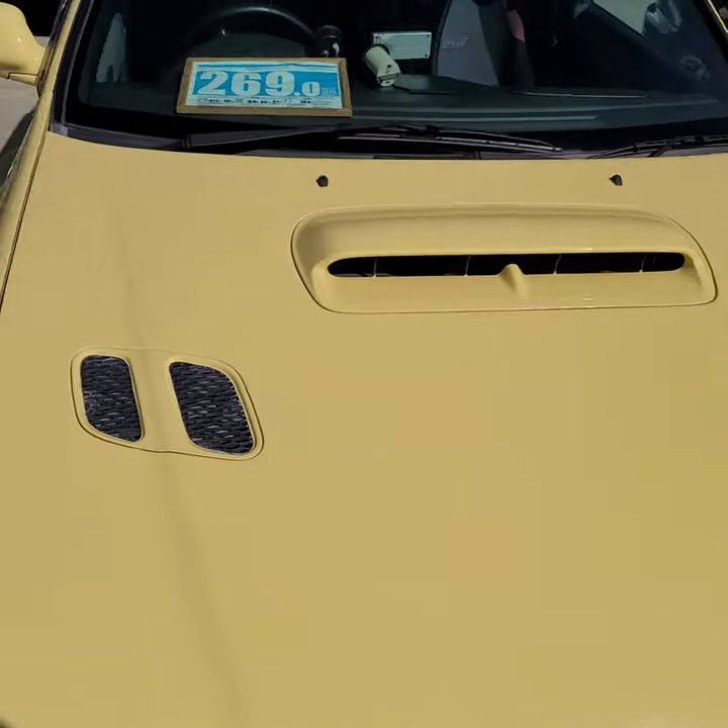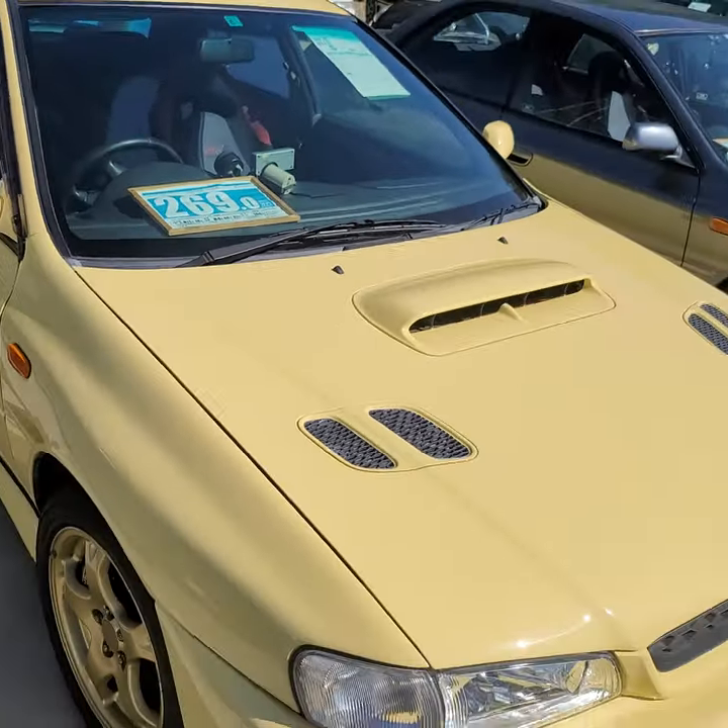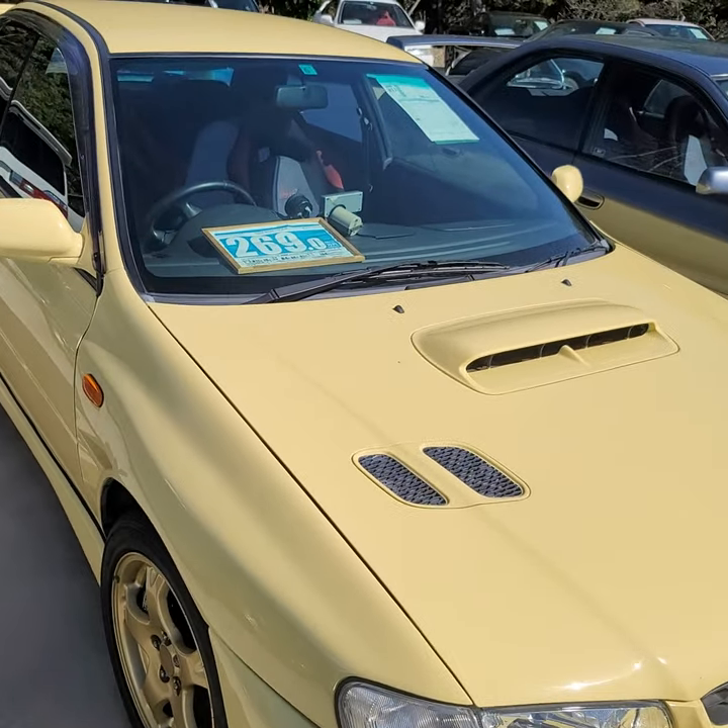This is another '99 with 104,000 kilometers for 2.7 million yen.